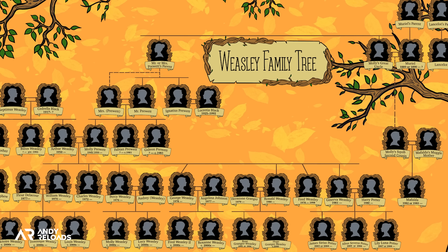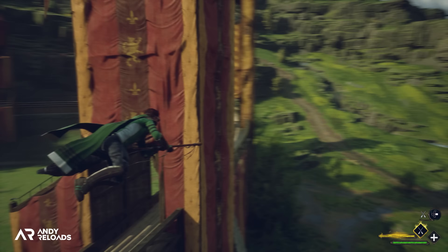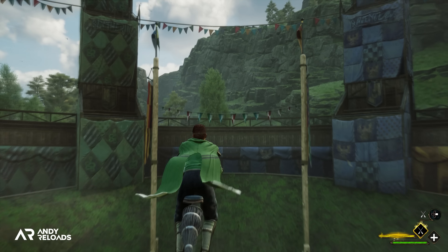Of course, Professor Matilda Weasley and Gareth Weasley in game are the ancestors of the Weasley family, but we don't know exactly how they're related as the family tree doesn't go that far back. Even though we unfortunately don't have Quidditch as a playable sport in this game, there is a huge amount of references to it.